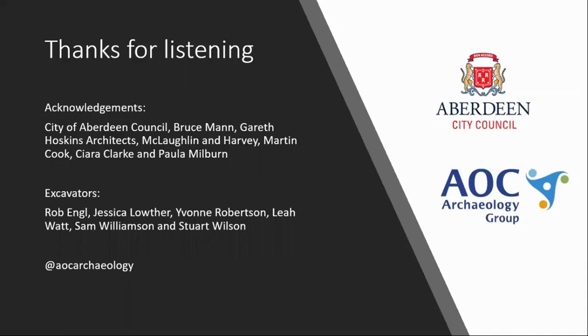Thank you for listening. If you'd like more information, please check our Twitter at AOC Archaeology or our website aocarchaeology.com.